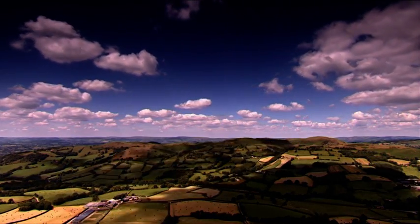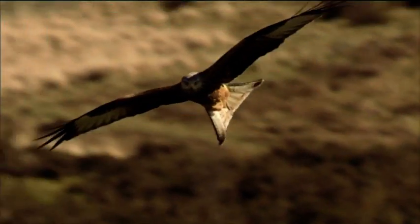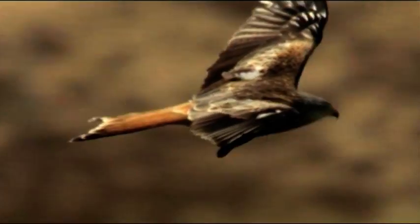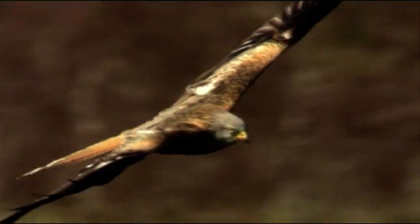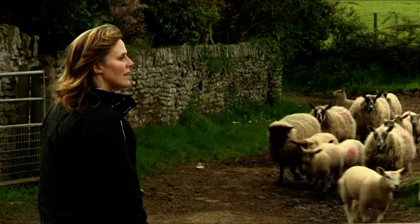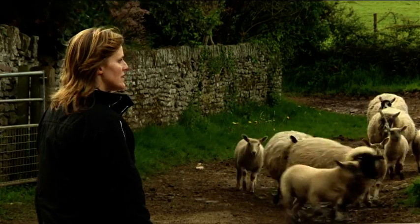Over the hills and valleys of Wales, red kites, once almost extinct in Britain, are now a familiar sight. At our farm in Abergavenny, I've often seen red kites soaring and circling in the skies above.